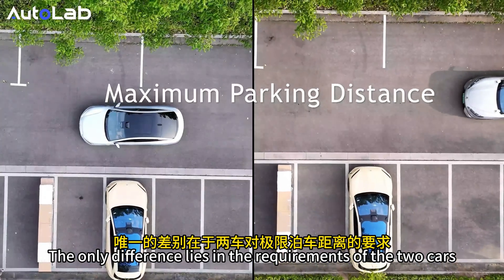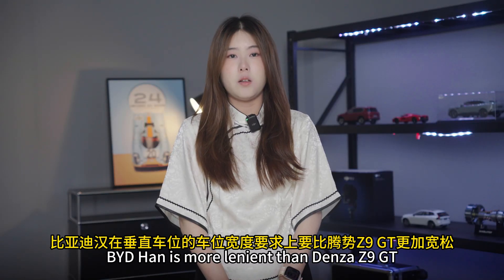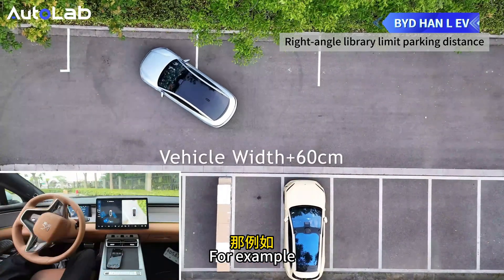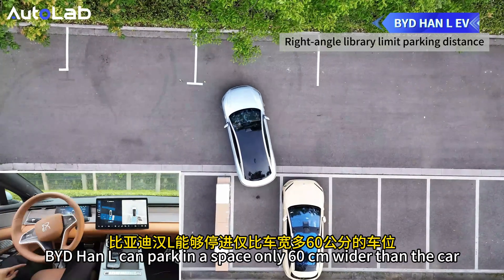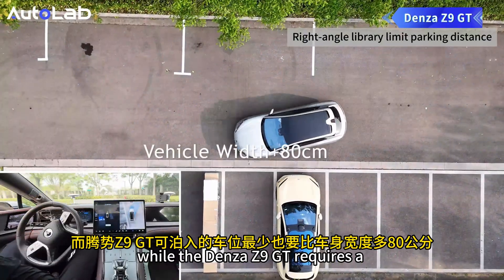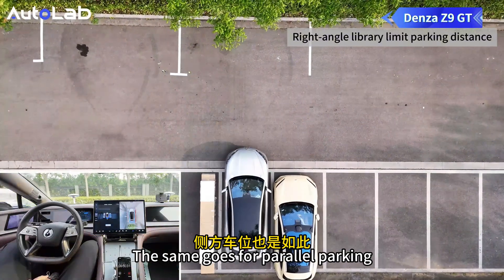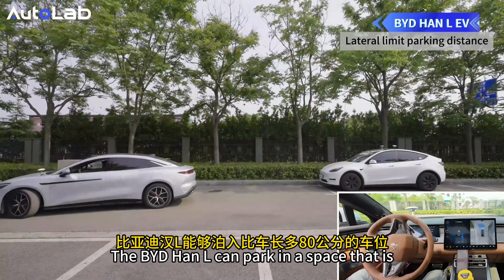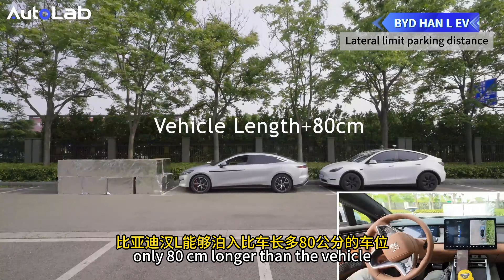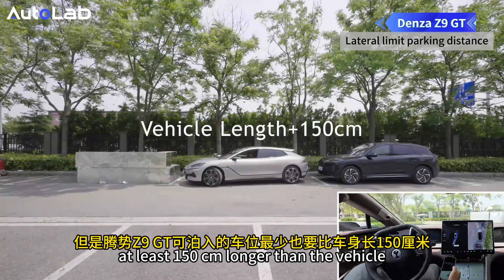The key difference lies in the parking space width requirements for the two cars. BYD HAN L is more lenient than Denza Z9GT — it can park in a perpendicular space only 60 cm wider than the car (30 cm on each side), while the Denza Z9GT requires a space at least 80 cm wider than the car. The same applies to parallel parking: BYD HAN L can park in a space only 80 cm longer than the vehicle, while Denza Z9GT requires a space at least 150 cm longer.